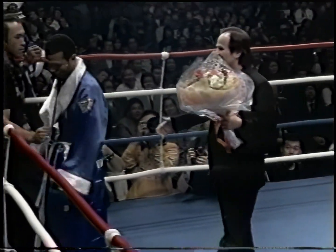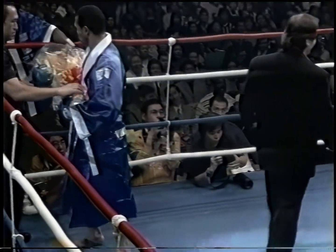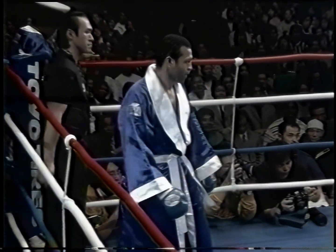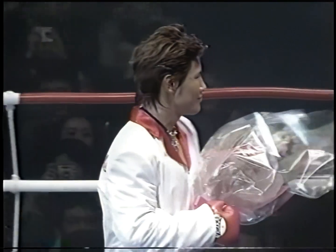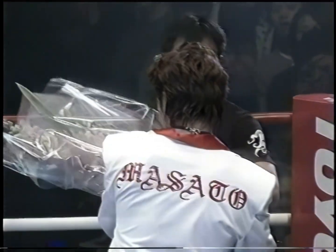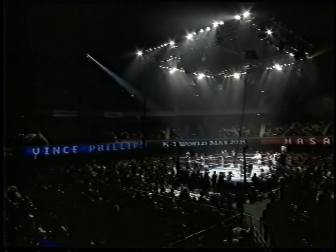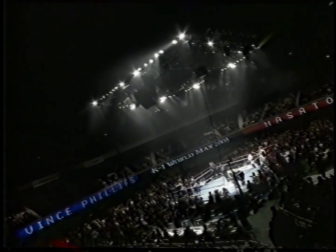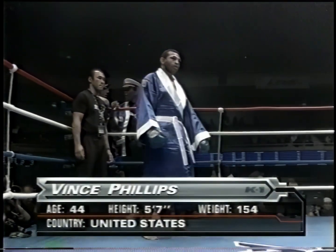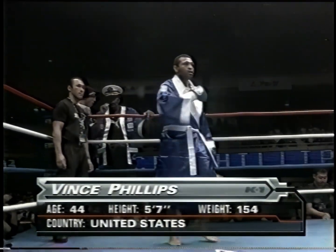United States — the first Americans to ever fight in Japan, 1970s. From the red corner, the former IBF World Junior Welterweight champion, Vince Phillips!